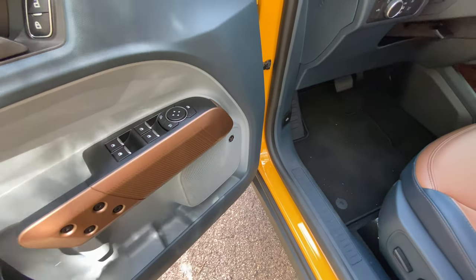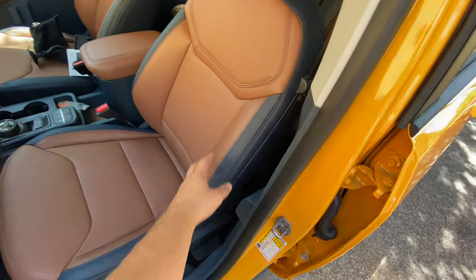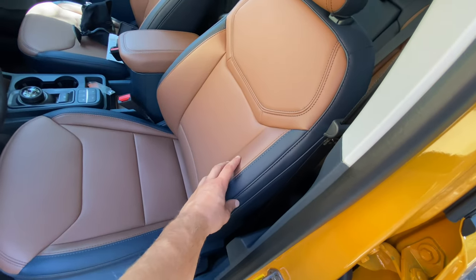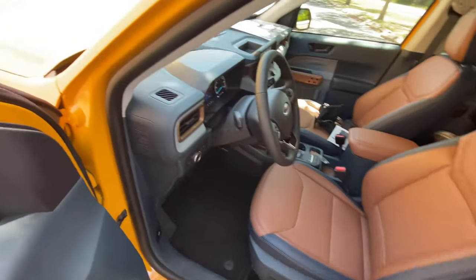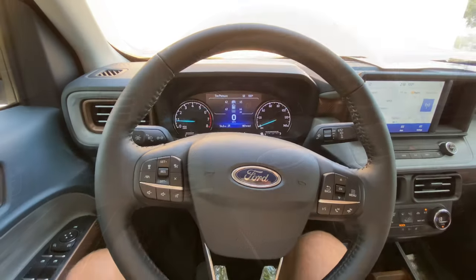The Bang & Olufsen sound system is also included on the luxury package and sounds surprisingly good. The seats have a beautiful King Ranch theme with navy blue and tan contrast — baseball glove colored leather, very soft and comfortable. Lumbar control, recline, and full seat adjustment. Hopping inside, the steering wheel is pretty thick up top — solid 10-and-2 bolstering — and 9-and-3 feels great in your hands.